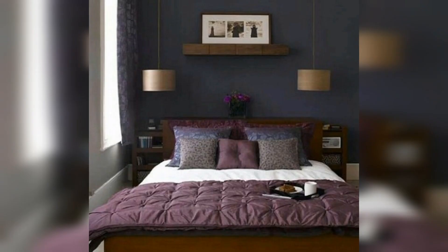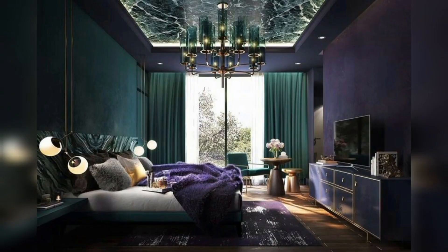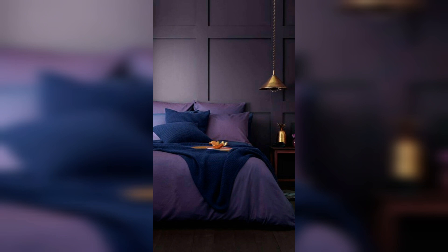This is a very beautiful light lavender and dark lavender color bedroom decor idea with a blanket. And this is a very beautiful luxury lavender and green color bedroom decor idea, and a lavender mixed with red and pink color decor idea.